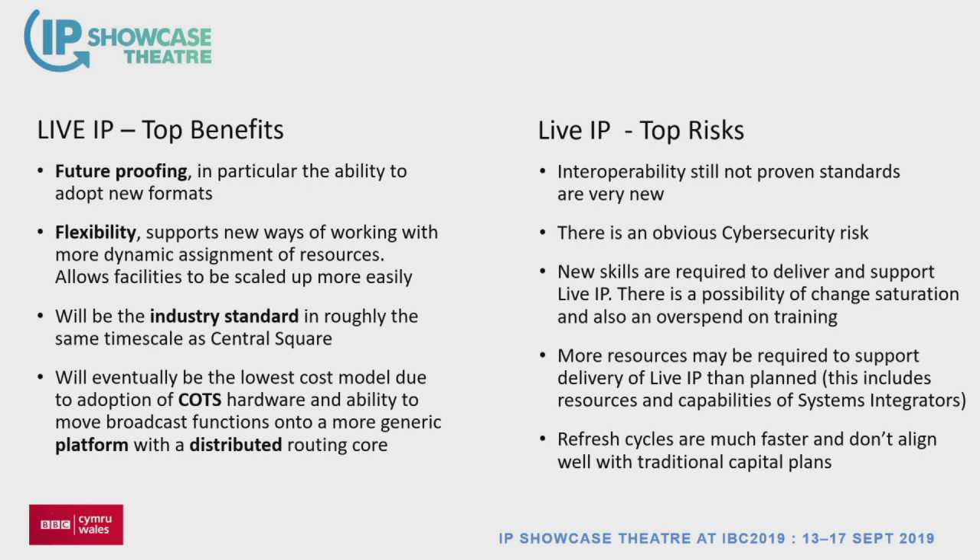Just a reminder on where we are with IP. Back in 2016, I came back from NAB with colleagues and we decided we'd go ST 2110. That seems straightforward now, but in 2016, 2110 wasn't ratified — that's a very brave step, especially for a public service broadcaster the size of the BBC, which is traditionally quite risk-averse. So we took on a lot of risk and didn't take it on lightly — we did a lot of evaluation.